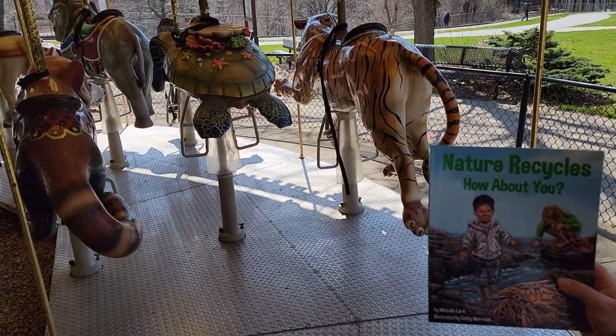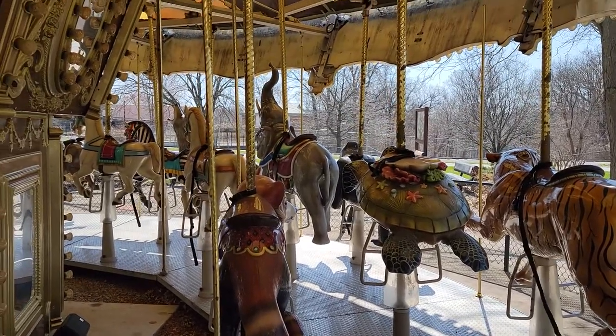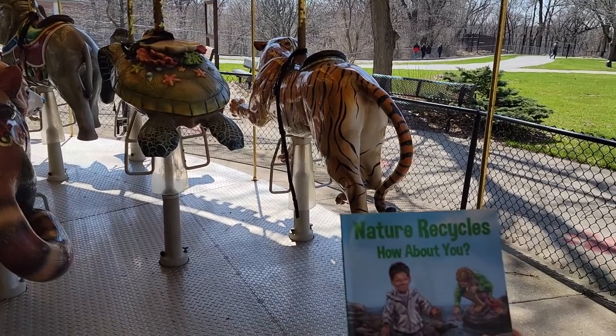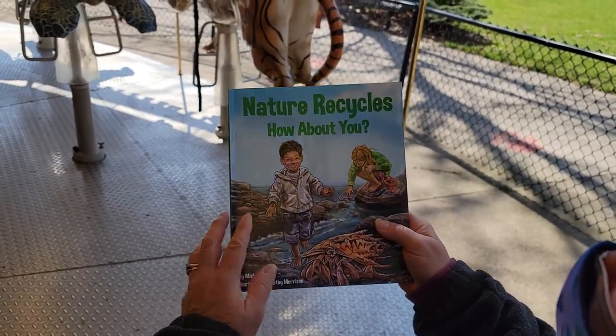Hey everybody, welcome to Niobe Zoo's Carousel. We're getting it ready to go for spring and our opening day. So in the meantime, we're going to read a book for you guys called Nature Recycles. How about you? By Michelle Lord.